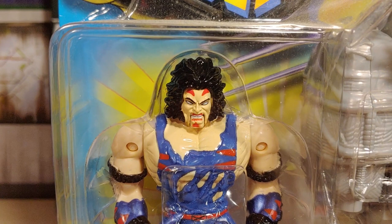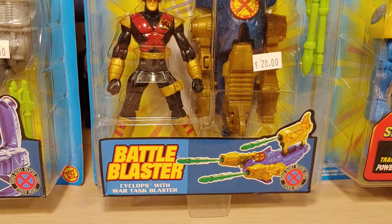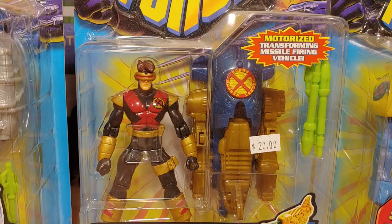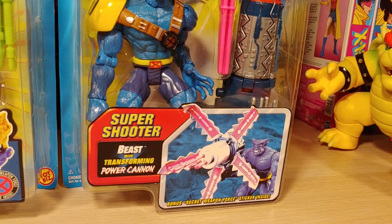And then we have another Secret Weapon Force figure of Cyclops — very cool, comes with the war tank blaster. Yeah, these are some big weapons it comes with. Motorized transforming missile-firing cycle — I wonder if it takes batteries, looks like it has some kind of switch. And up next we have Beast with transforming power cannon. I don't know why they made these with huge weapons — let me know, is it based off a particular comic book?